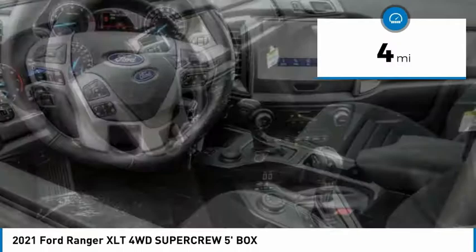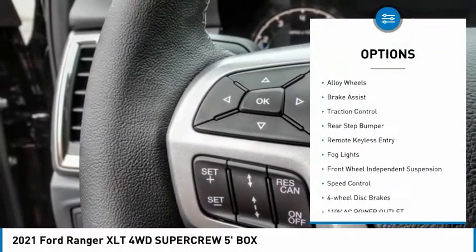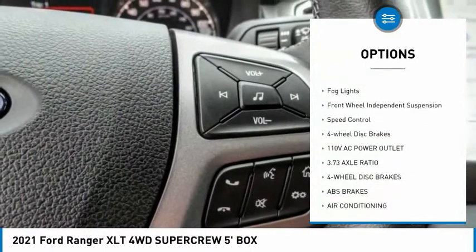This vehicle has less than 100 miles. Here are some of this vehicle's great options: electronic stability control, alloy wheels, brake assist, traction control.